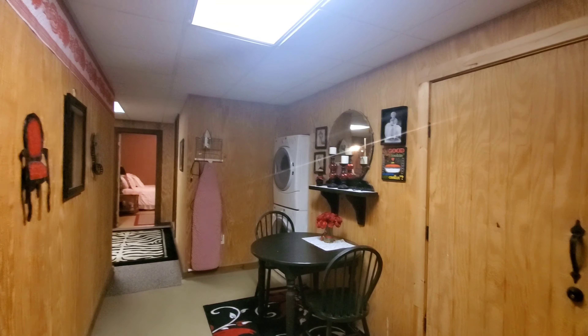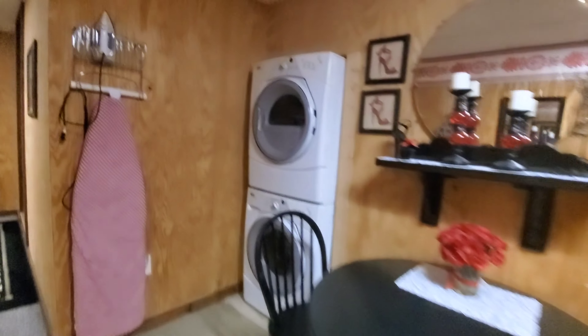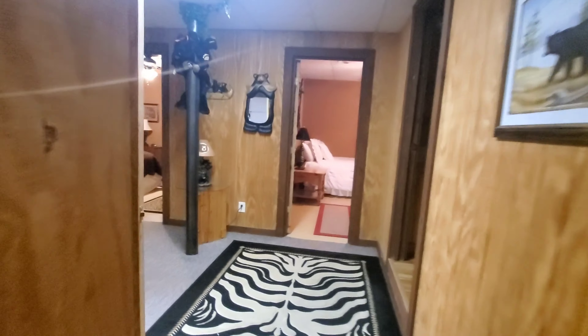I'm going to start this tour of this humongous house downstairs. As you come down the steps, you've got a little table. We have a washer and dryer, ironing board, and then you walk into here, and we have a bathroom.